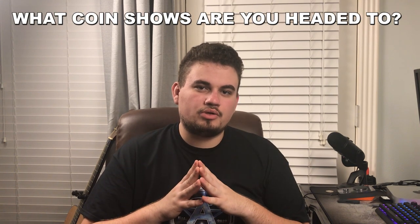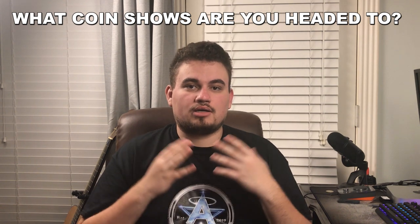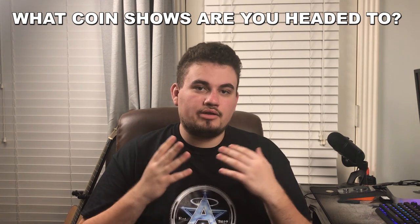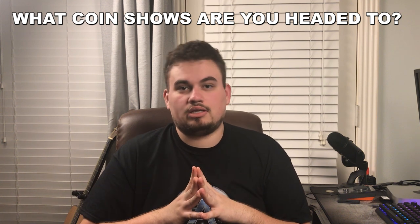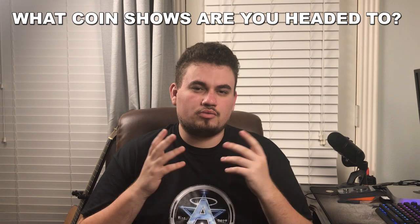Before we get this video started, we wanted to know what coin shows are you going to in January of 2022. We're actually going to be at the Conroe Money Show and a few other local shows in Houston and in Dallas. So leave those comments below because we're interested to hear what you have to say.